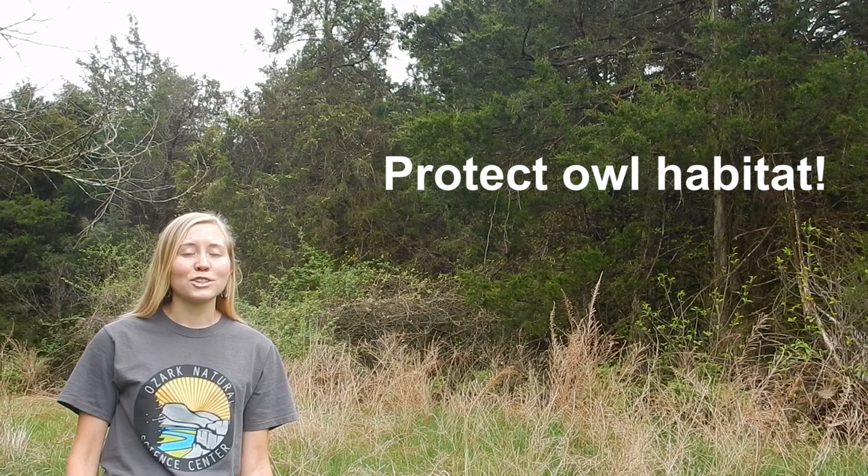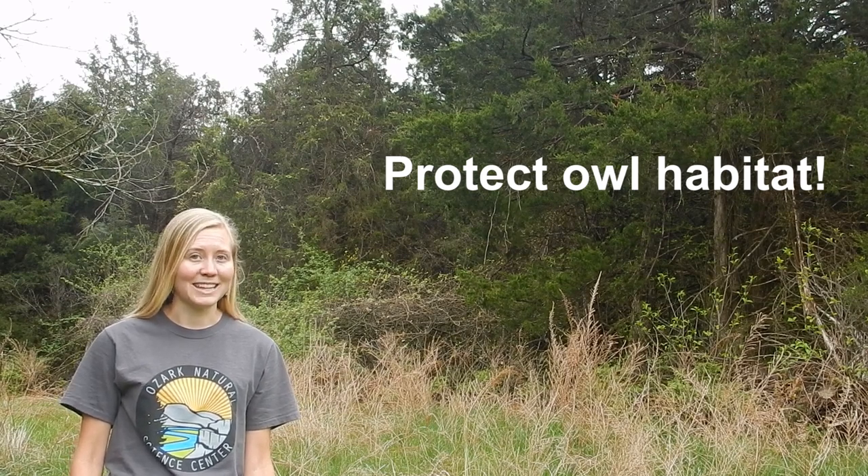This way, we'll make sure that owls have a place to live for a long, long time.